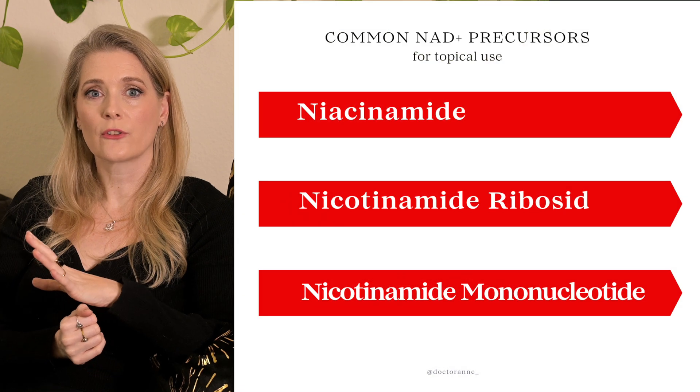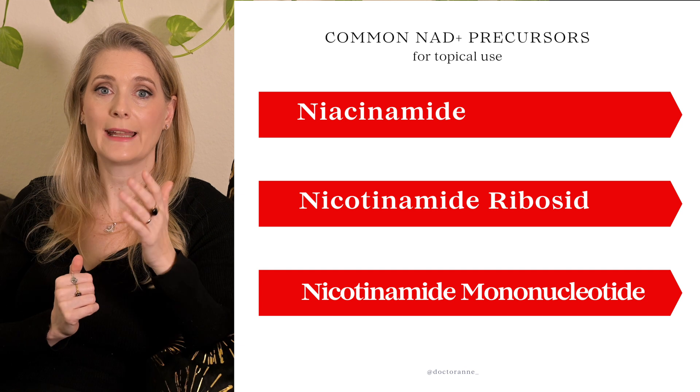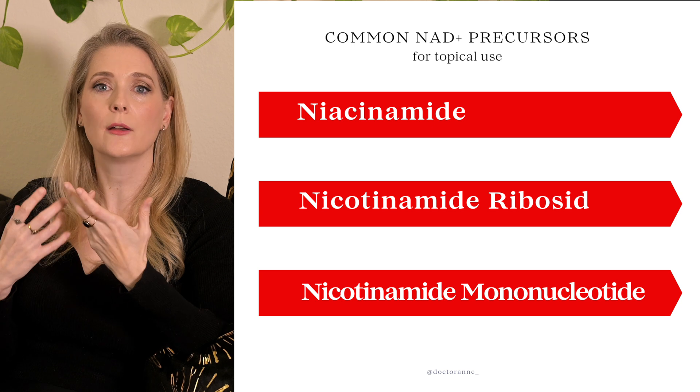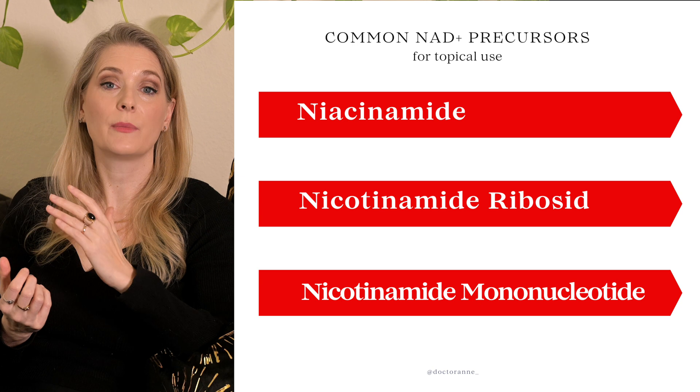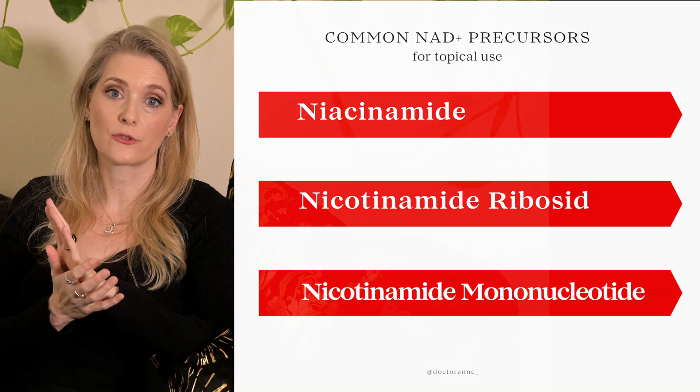In my video on the benefits of Niacinamide in skincare I mentioned that part of its effect is due to an increase in NAD+ levels in the skin. There are newer precursors called Nicotinamide Riboside and Nicotinamide Mononucleotide that are closer to NAD+ than Niacinamide, so could in theory trigger a higher boost of NAD+ in the cells — but both are again unstable in watery solutions and bigger than Niacinamide, so that theoretical boost could be counteracted by worse penetration. They are, however, what is often included in NAD+-promoting products. Niacinamide isn't really something you can justify a higher price point with.